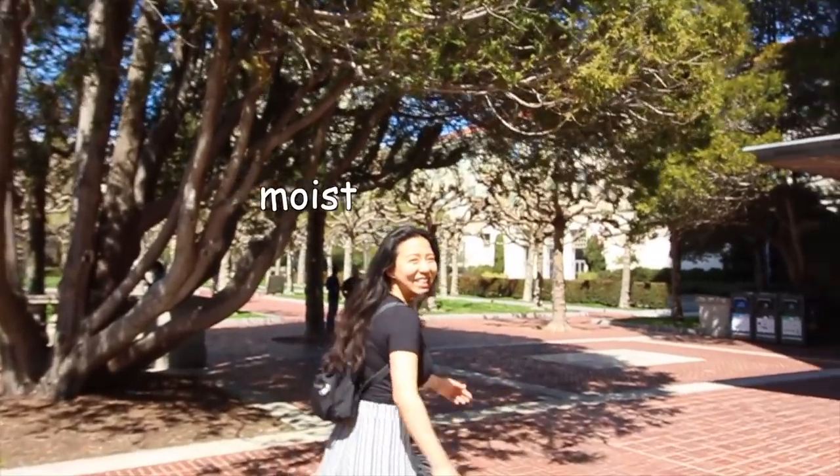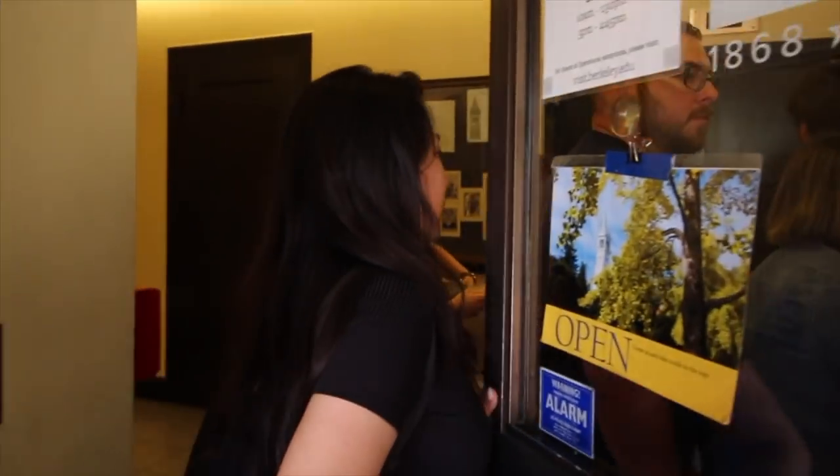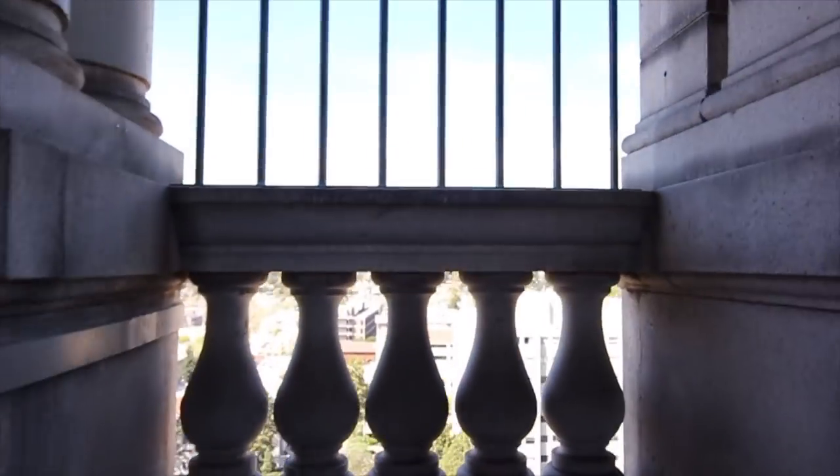People like to take graduation pictures and LinkedIn photos here. It's usually not this bright. It is a packed house in there — we have to whip out our school IDs. It's my first time up here too. So now we're up at the Campanile — this is also my first time here. Quite a lovely view this is.